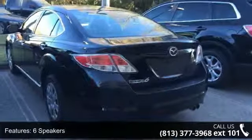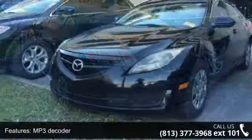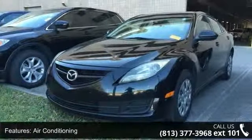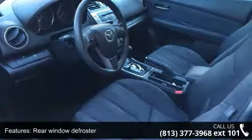6 speakers, MP3 decoder, air conditioning, rear window defroster, power steering, power windows, remote keyless entry, steering wheel mounted audio controls, 4-wheel independent suspension, and speed sensing steering.